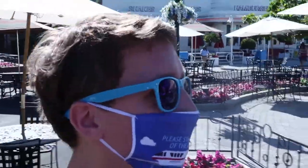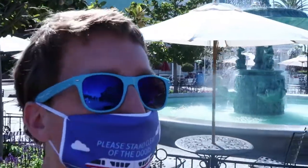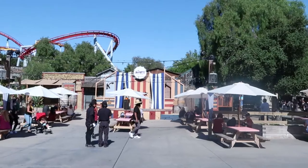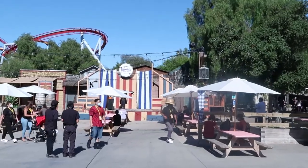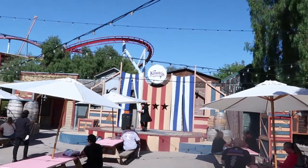This area back here next to Johnny Rockets and the mountain behind me is kind of a dead-end area. It's mainly just seating and a music venue with a live DJ. It looks like we just missed the start of a magic show over here — let's go take a closer look.